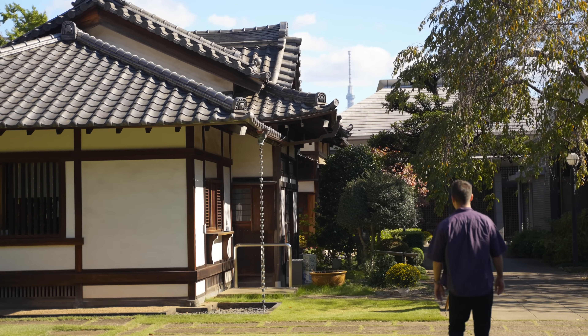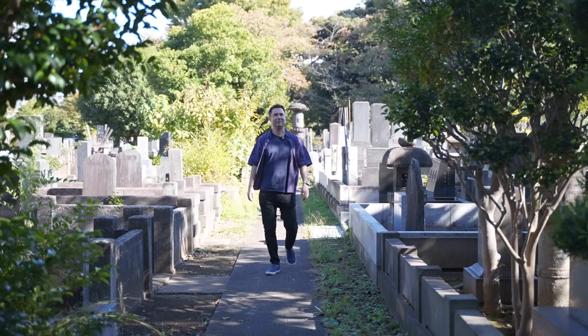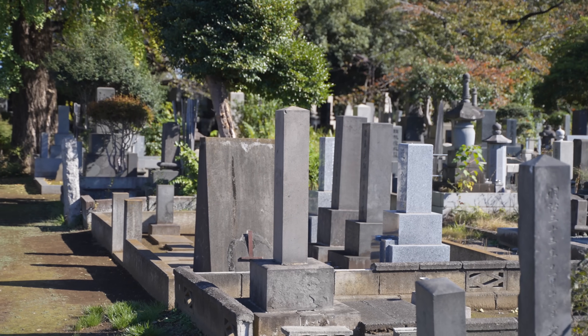I always recommend exploring the surrounding area, including its own Buddha statue and one of Tokyo's largest graveyards.